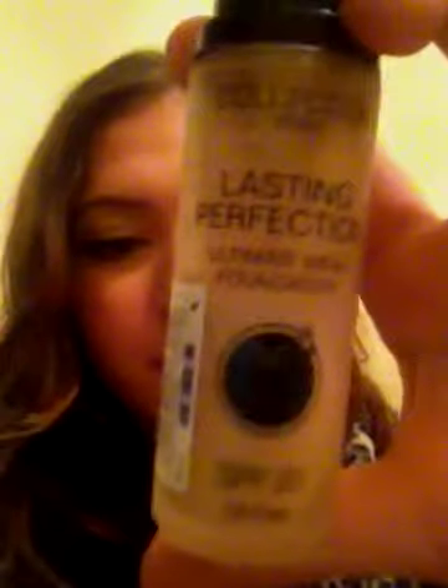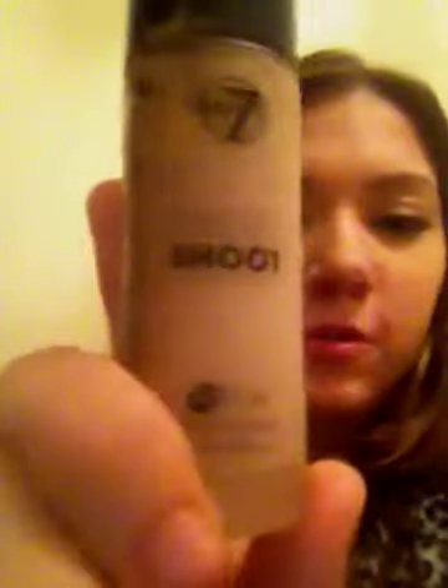I'm going to talk to you about my two foundations that I use on an everyday basis. I use the Collection 2000 Lasting Perfection — I've lost the lid, sorry — and I also use the W7 Photoshoot.